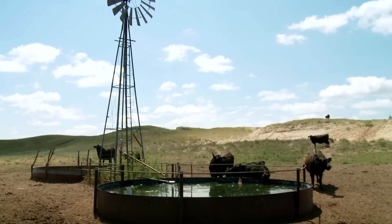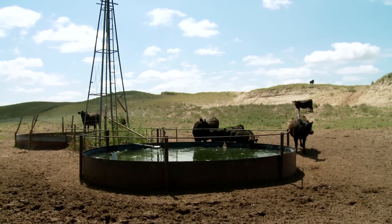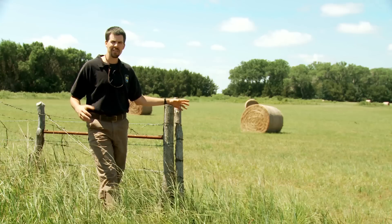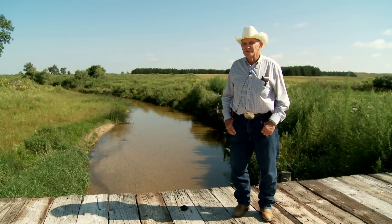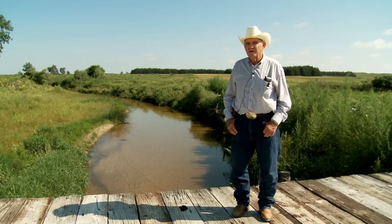find ways to incorporate a management style that really fits this landscape. I think it's very important to be a good conservationist and I think you'll find that most Sand Hill ranchers are.